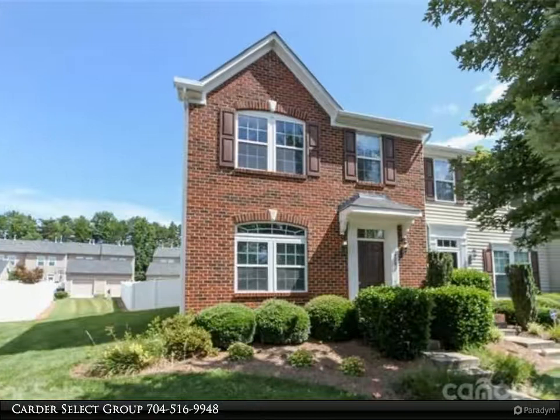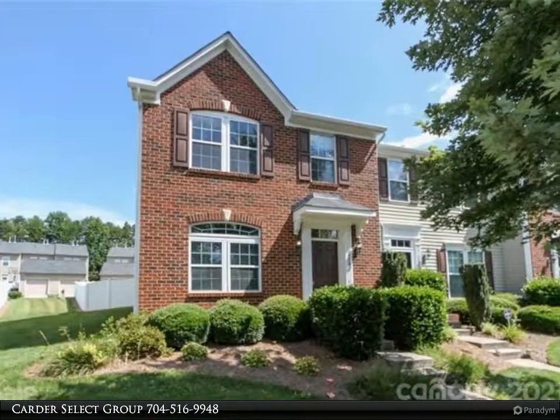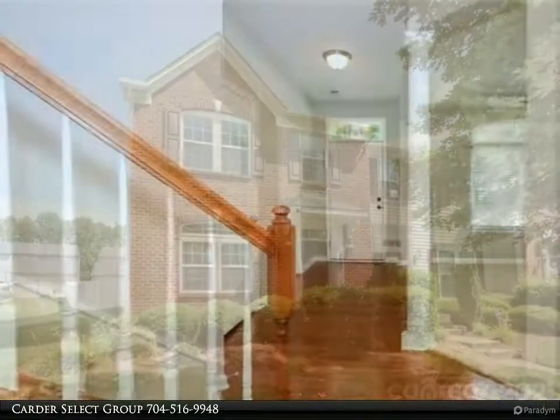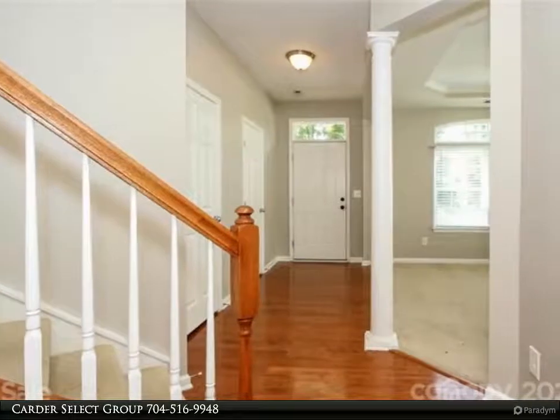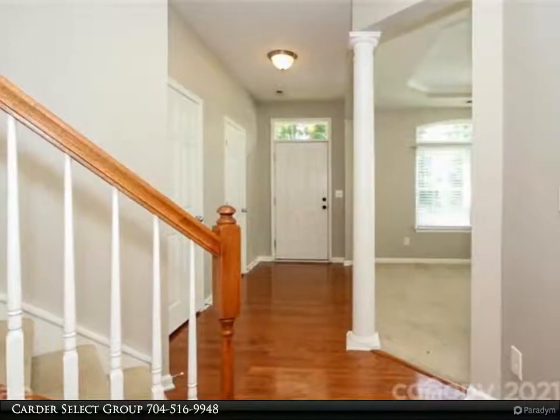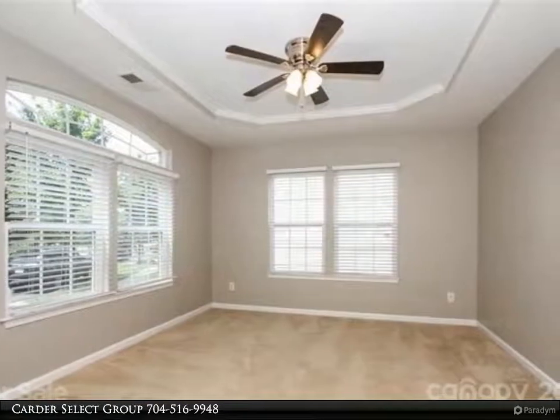This Realty One Group Select property video is presented by Carter Select Group. End unit townhome in Carrington Ridge features one of the largest lots within the townhomes, paver patio, detached two-car garage, and fenced-in yard.